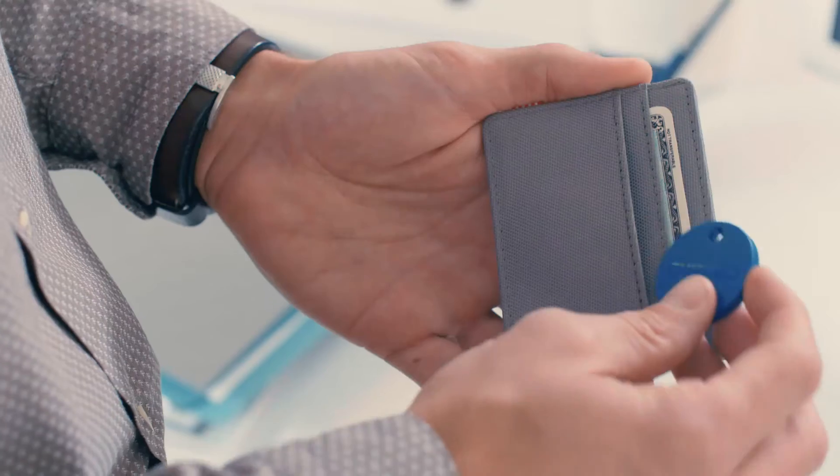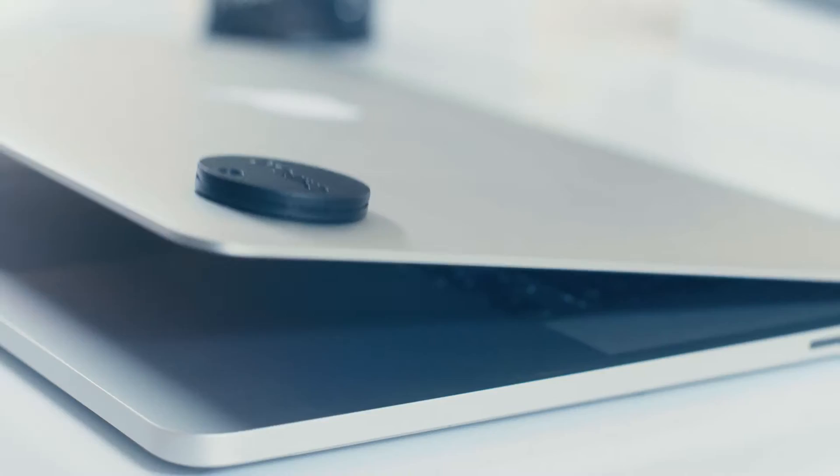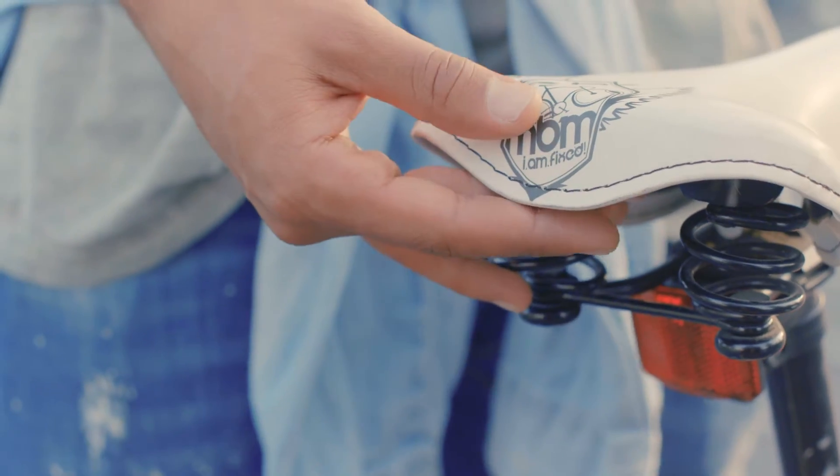Meet Chipolo — the smart keyring that helps you find your items. Anything. Attach it to your keys, put it in your wallet, drop it in your purse, or stick it to your laptop. It's very simple to use.